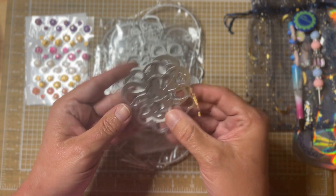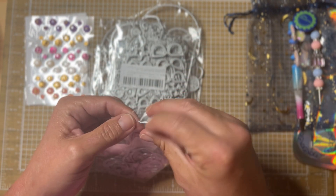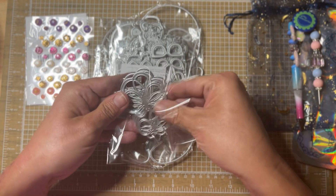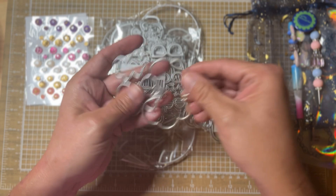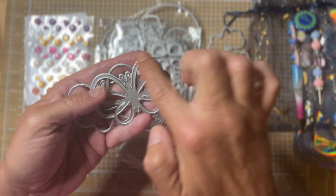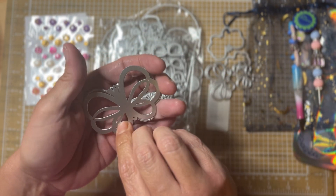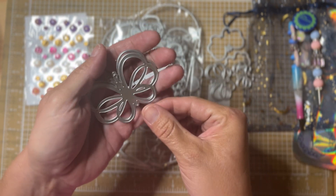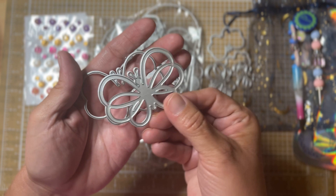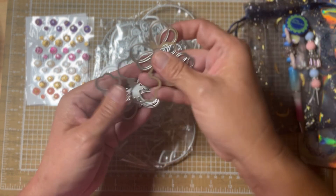This little die I thought was really cute. It's like a butterfly base piece and then the piece that goes over it has little loops - you layer that on top, glue the body down, and then kind of fluff up the little loopy wings. They came in three sizes: a large, a medium, and a small - so there's some little butterflies.